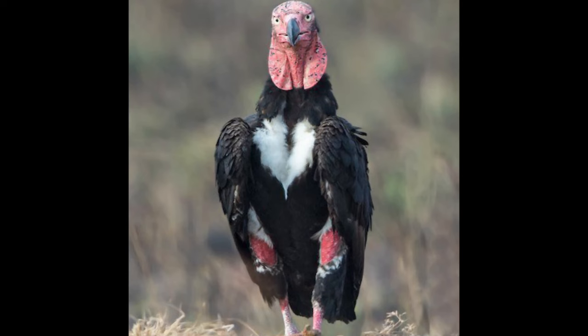Hello my friends and welcome back to my channel. Today we are going to be talking about the red-headed vulture. I've already made a video on that but I'm making it again, so here we go.